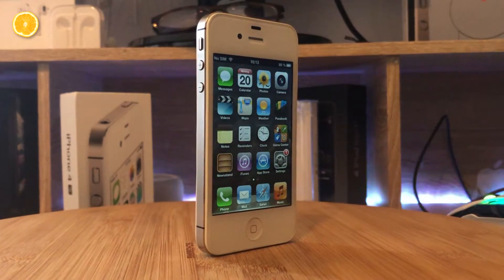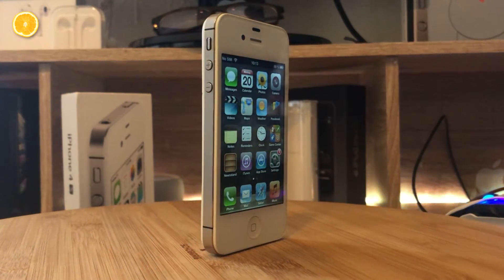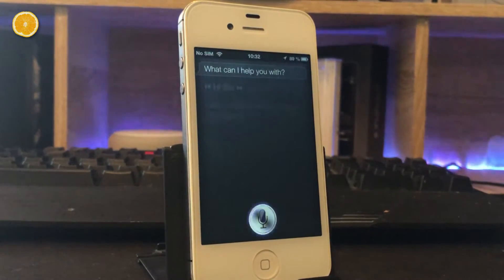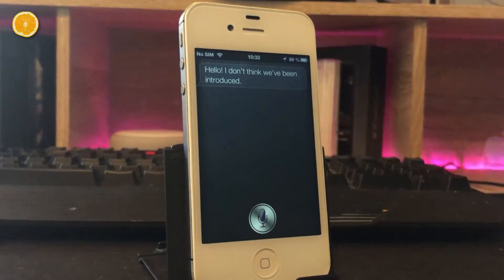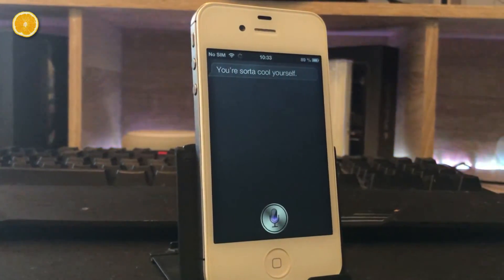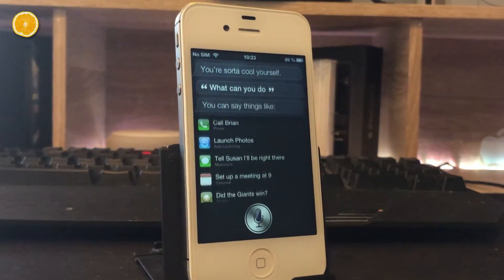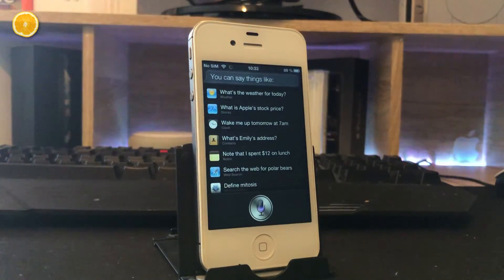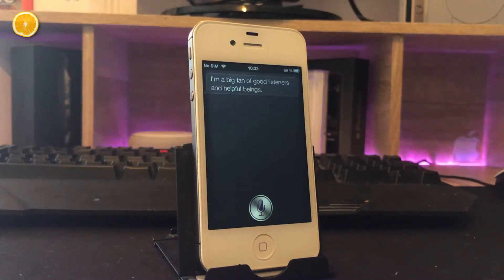But maybe Siri can restore the iPhone 4S's reputation. Let's take a look at it. Hi Siri. — Hello, I don't think we've been introduced. — What can you do? — Do you like Alexa? — I'm a big fan of good listeners and helpful beings.